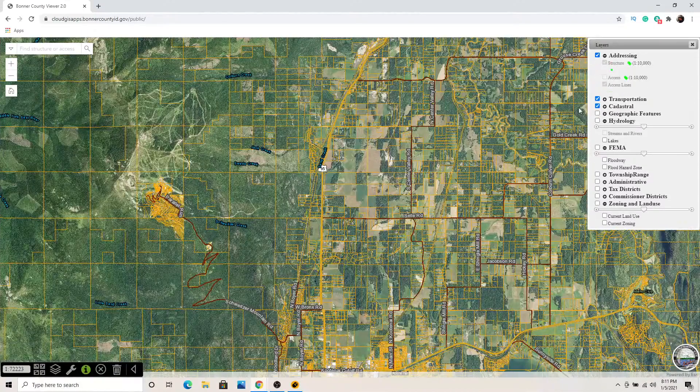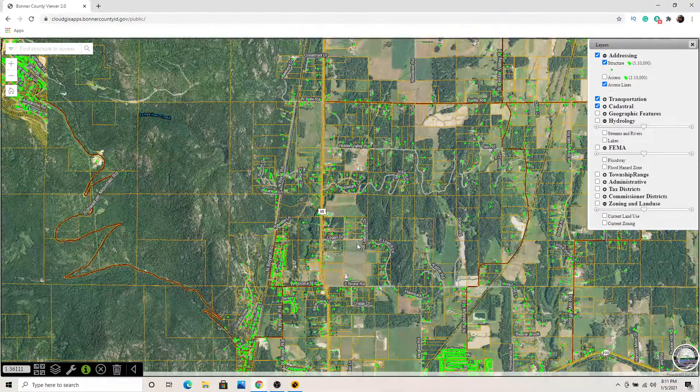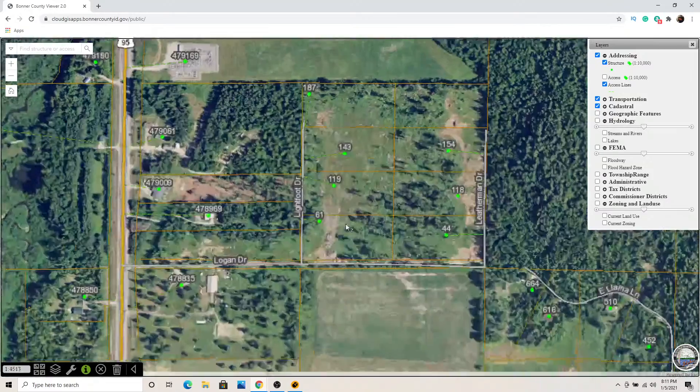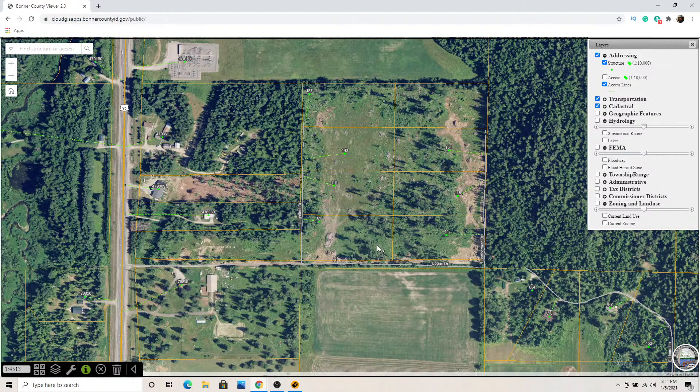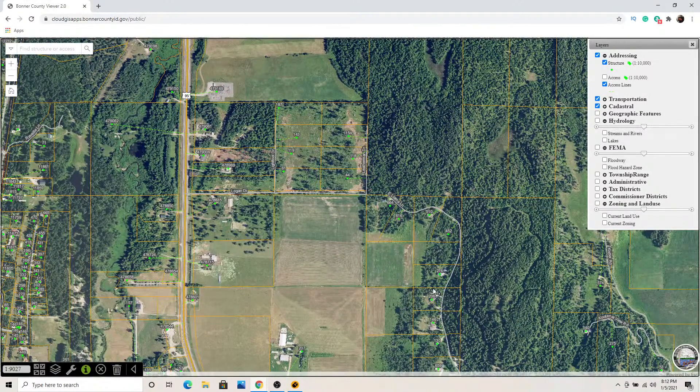Let's look at the addressing layer. All those little green dots are addresses. As many of you know, this is the subdivision we've been working on the last couple of years. You can see there are already addresses here — Leatherman Drive, 44 Leatherman Drive, Lightfoot Drive. So this map lets you find a house number for a particular parcel if you have the road name.